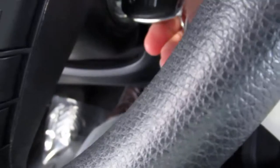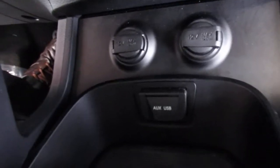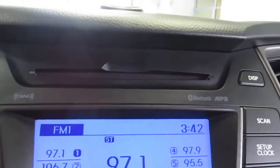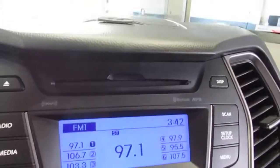Start it real quick. Automatic. Auxiliary USB port down there. CD player, also capable for MP3 format.